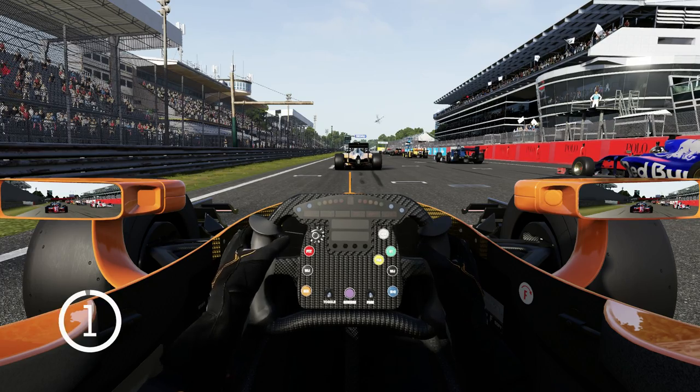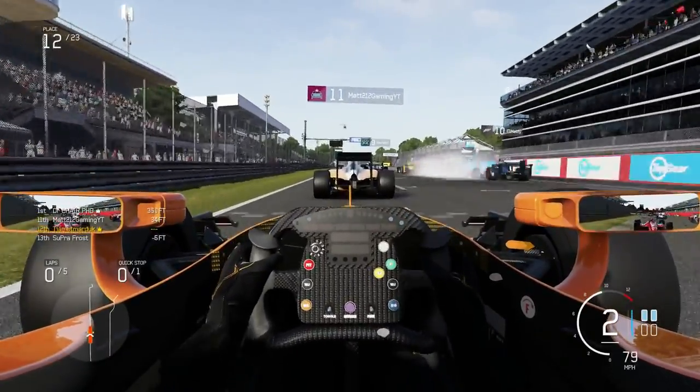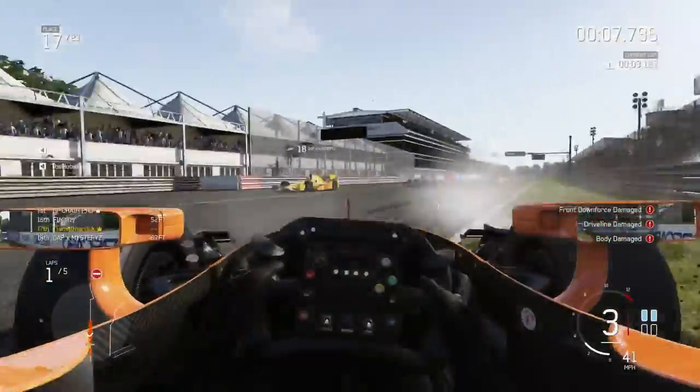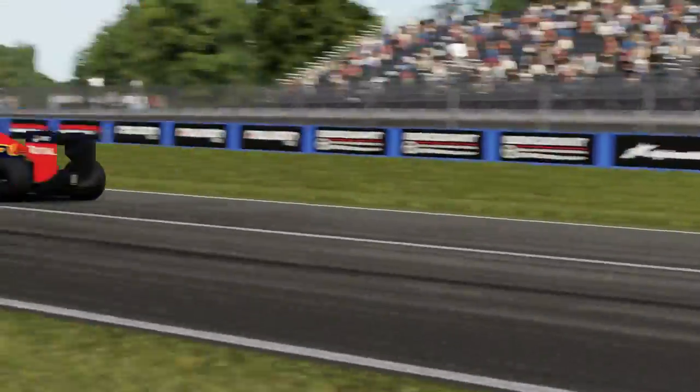Alright, here we go - straight into things, no warm-up, away we go for Monza. IndyCars versus F1 cars. I think the IndyCars... Oh Jesus! Okay, well it's RIP already on the first lap.